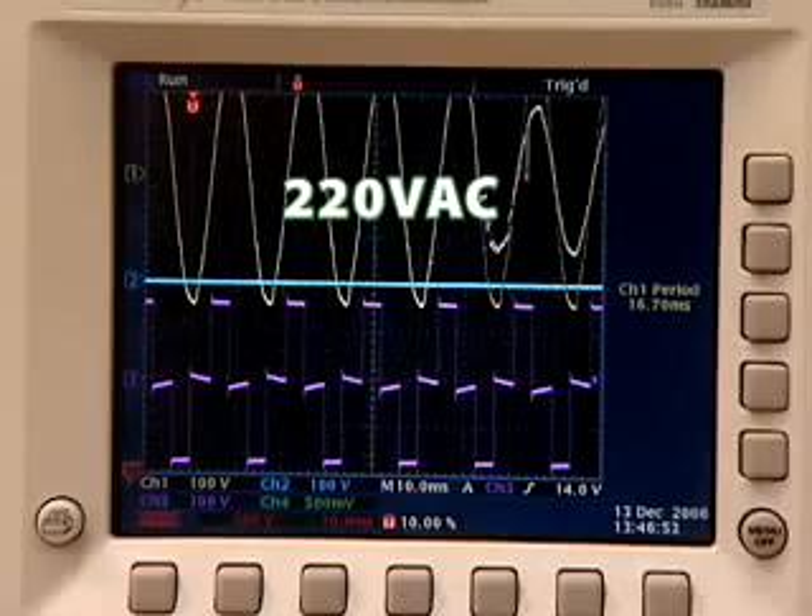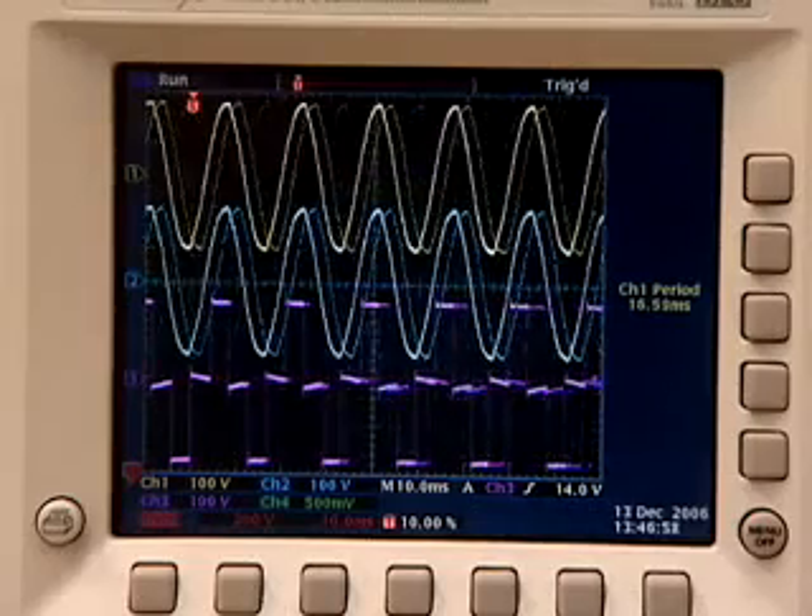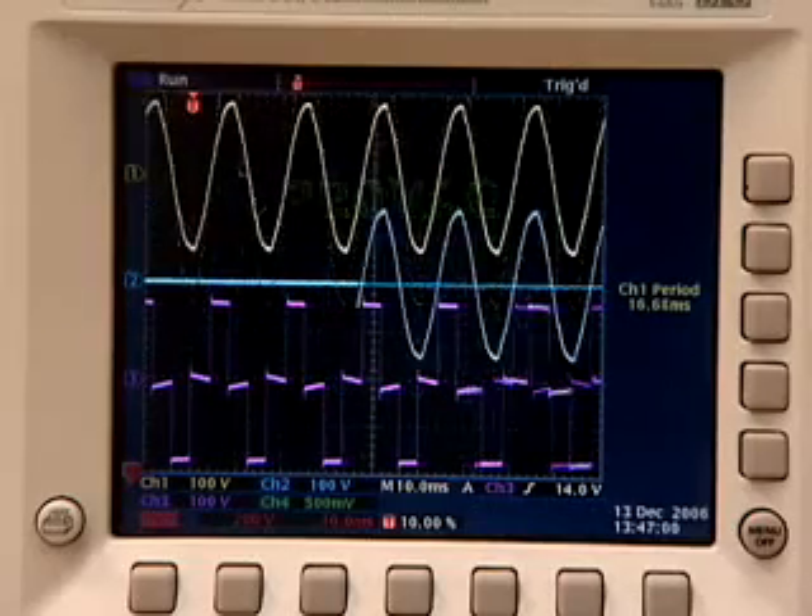When power returns to normal, it restores the connection. Even with repeated waves of intense overvoltage, your equipment remains secure.